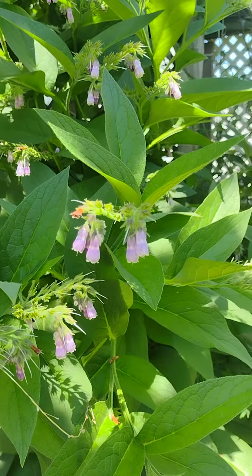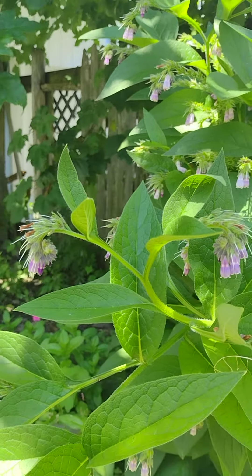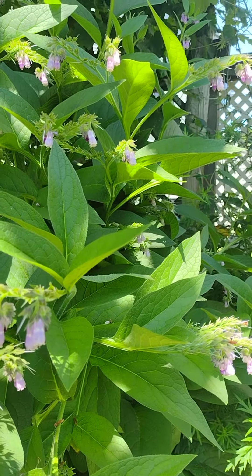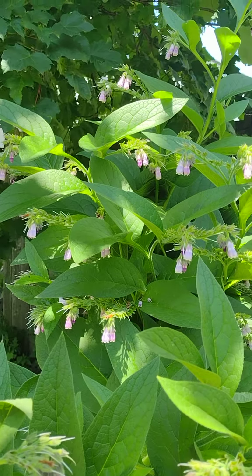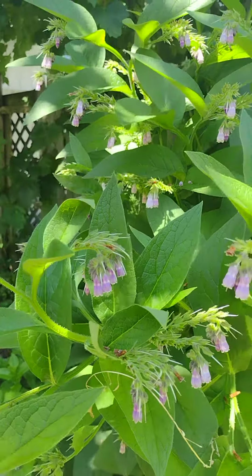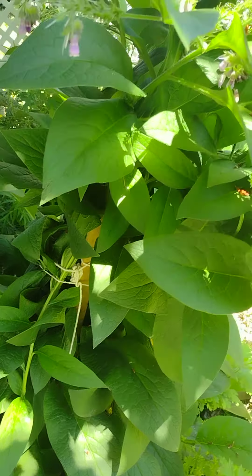Hey everyone, this is my gorgeous comfrey plant. Today I actually saw a really beautiful butterfly — light yellow with black on it — doing this beautiful dance all in the beautiful bell-like purple flowers that the comfrey plant grows. She was really quite big. I actually had to stake her up, as you can see — she was falling over.